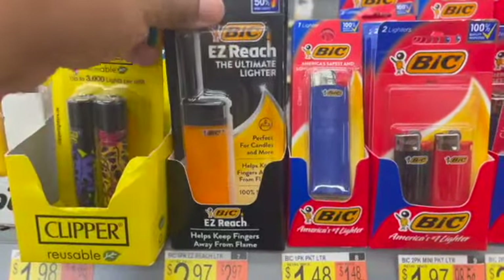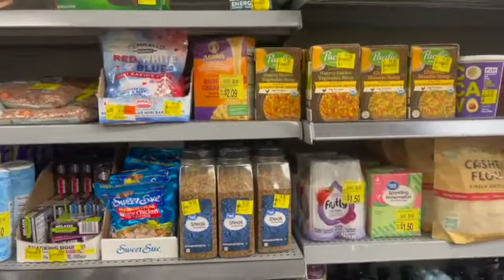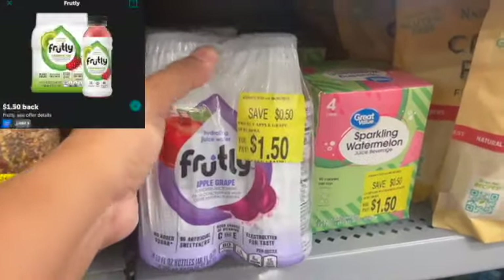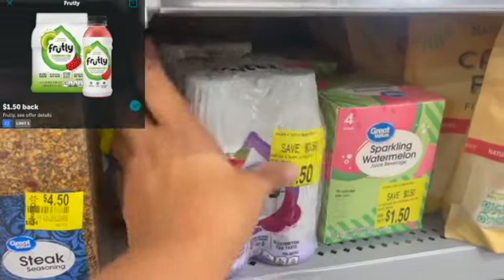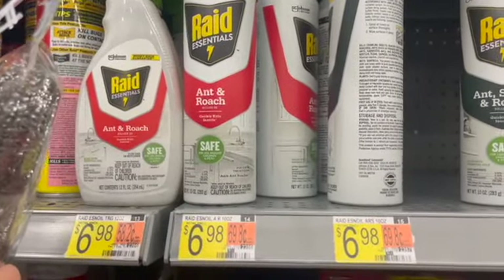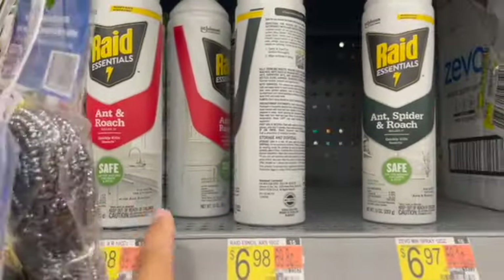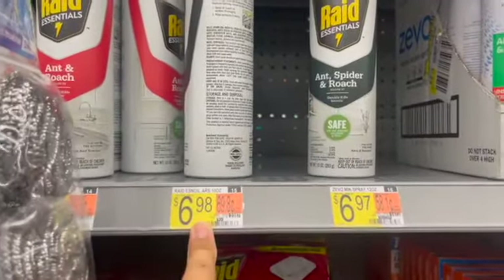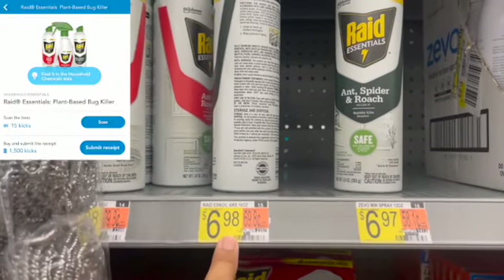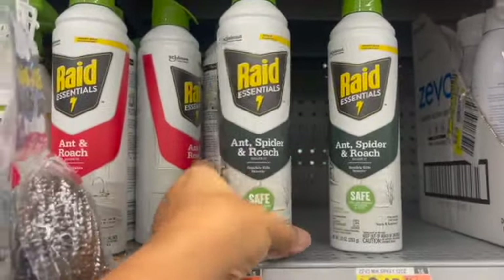So I stopped by the food clearance section at my store and I found these Fruitleys right here on clearance for $1.50. I'm going to submit to my husband's account for $1.50 back. There are actually two here, so I'm going to pick up both of these and they will be completely free. Next, I'm going to be picking up these Raid Essentials. They are priced at $6.98. You can pick up the Ant and Roach Spray aerosol, or the Ant, Spider, and Roach. I'm going to pick up one and submit to Shopkick for scan kicks and $1,500 receipt kicks, which is about $6.06, making my final cost for one of these just $0.92.